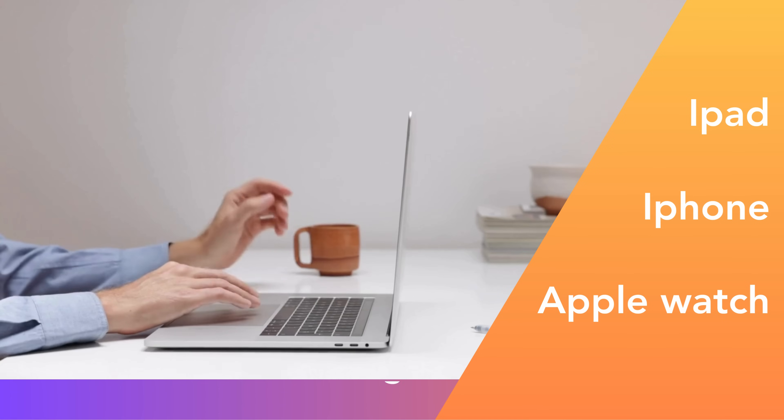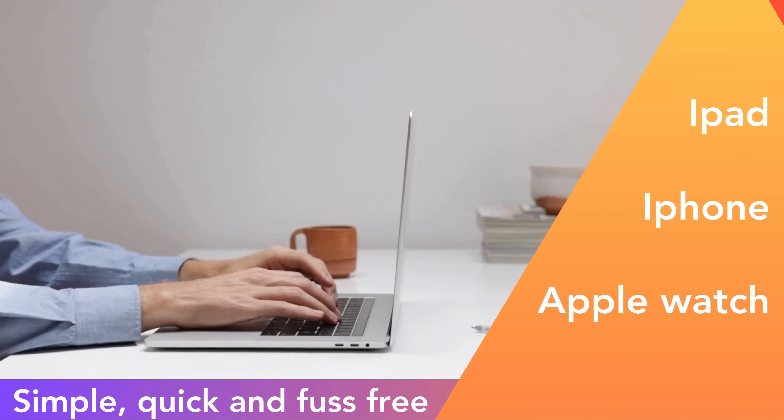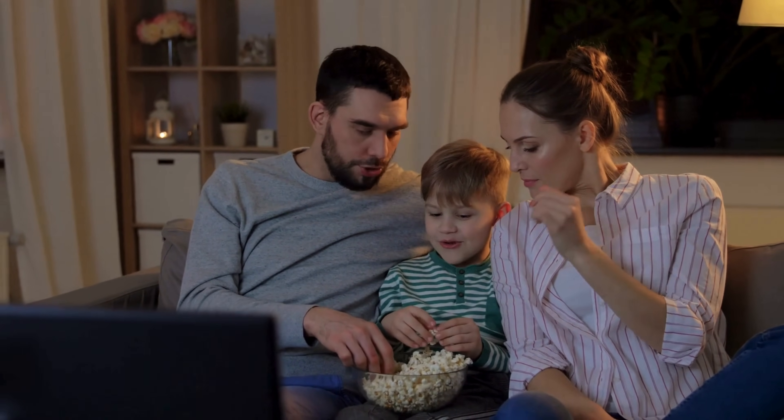It's simple, quick, and fuss-free, and it works with iPhones, iPads, and even Apple Watches. So stick around as we walk through this simple solution that's guaranteed to work. We've got a lot to cover, so let's get started.